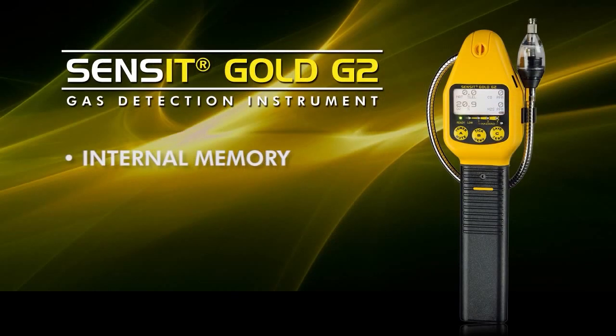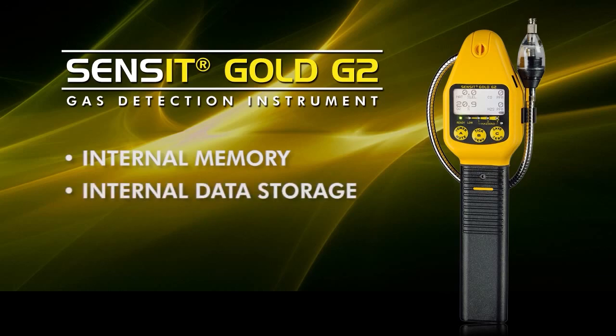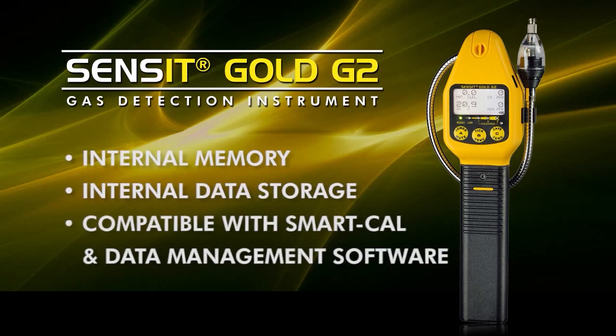There is onboard memory on this instrument which will save operational data including events such as alarms or high gas concentrations for future download through the infrared output that's located at the side.